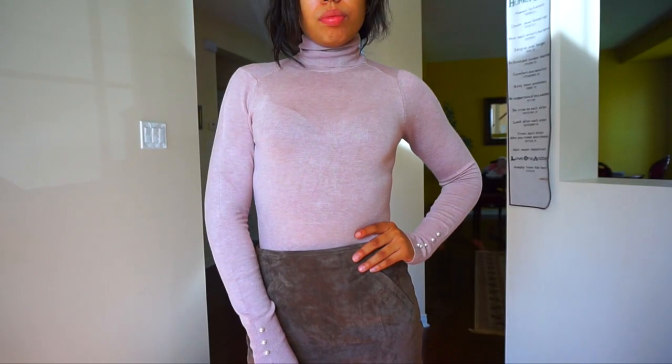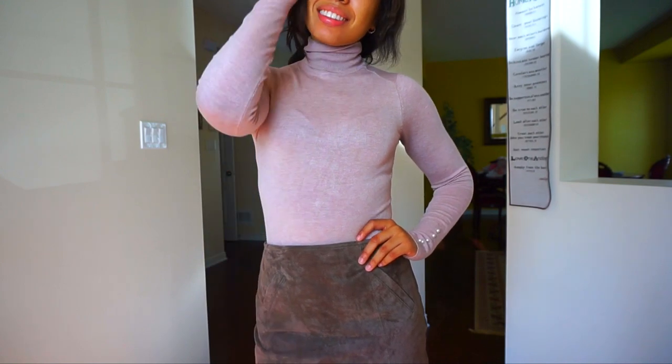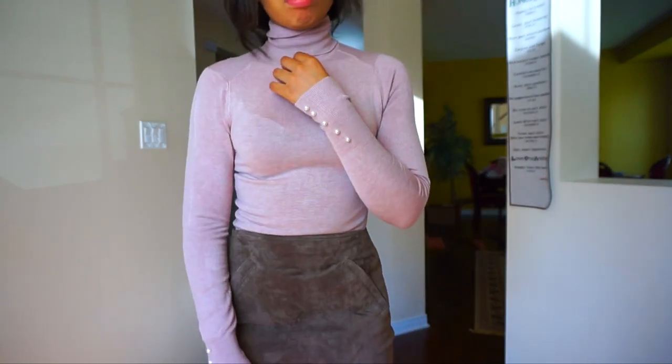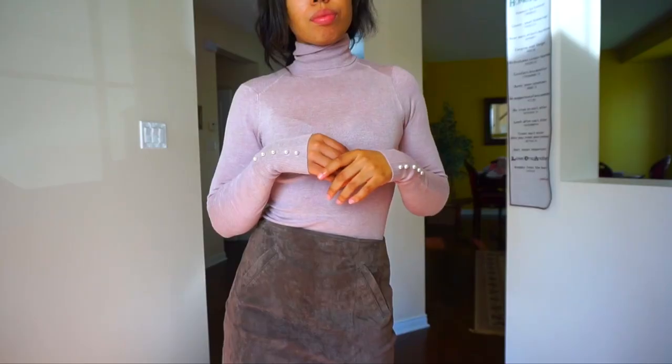You guys know I'm obsessed with turtlenecks. I wear them all the time. So I saw this gorgeous colored turtleneck. It's kind of like, girl, you have pretty much something in the same color. This feels like the exact same as my black turtleneck that I got from there last year, which has the gold buttons. I like the Zara ones because they do usually tend to have something cute on the sleeves. Last year was gold buttons, this year is cute little pearls, so it adds a little something different, like if you want to have your sleeve pop out.